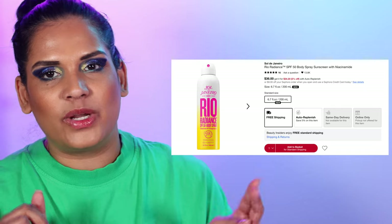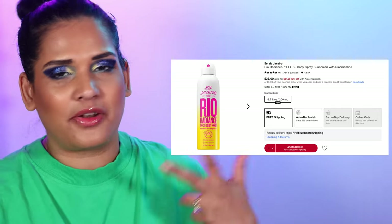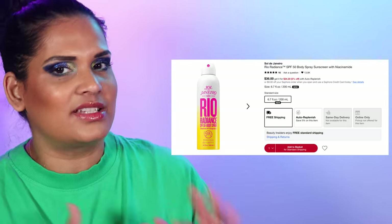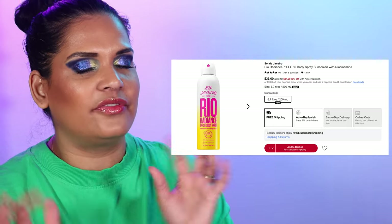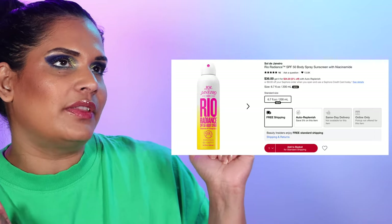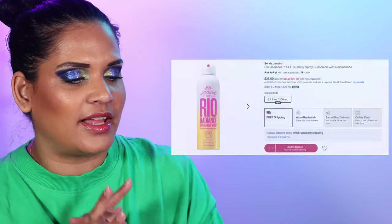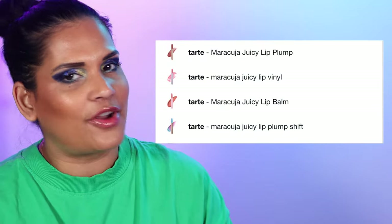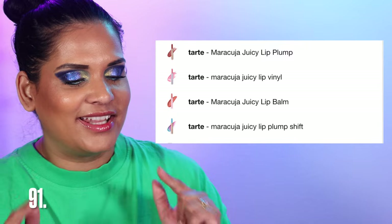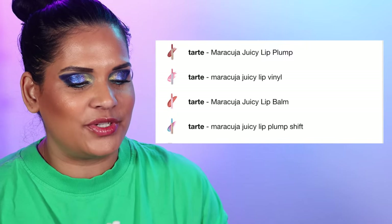Number 90 is Sol de Janeiro SPF body products. They launched three new SPF body products — more of a wishlist thing for me since I don't love Sol de Janeiro as much as a lot of other people do and I don't collect their fragrances. But with summer around the corner the SPF products did catch my eye, so I think I might try one or two things from this collection.